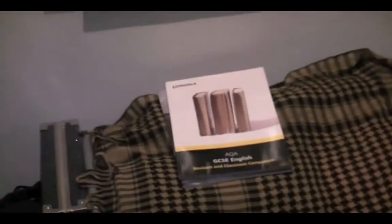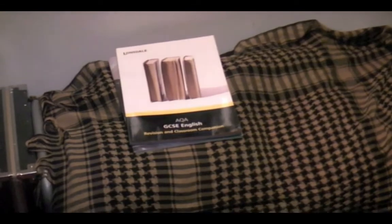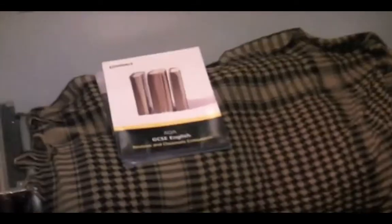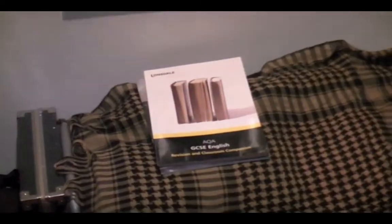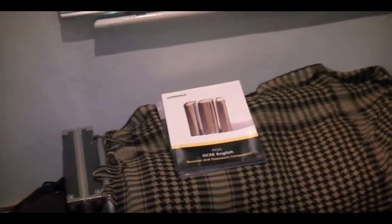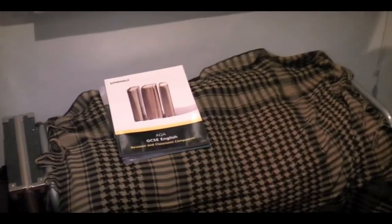Down here I've got a little sort of sofa thing — it's just got cushions on so I can use it like a sofa. But I always tend to dump clothes in it, so it never really gets used for sitting on. I've got some revision books down here too. I've got an English exam in about a month, so I'm doing revision for that.